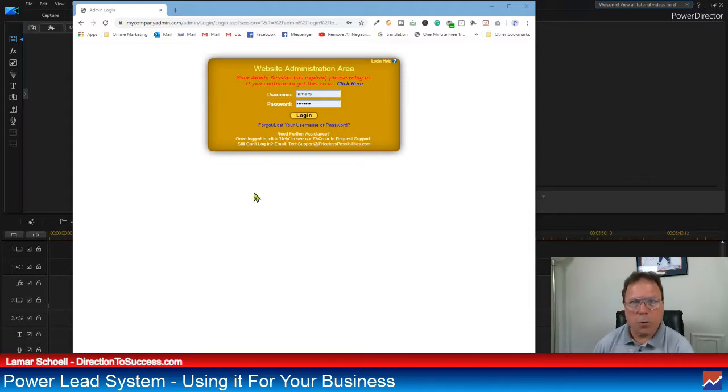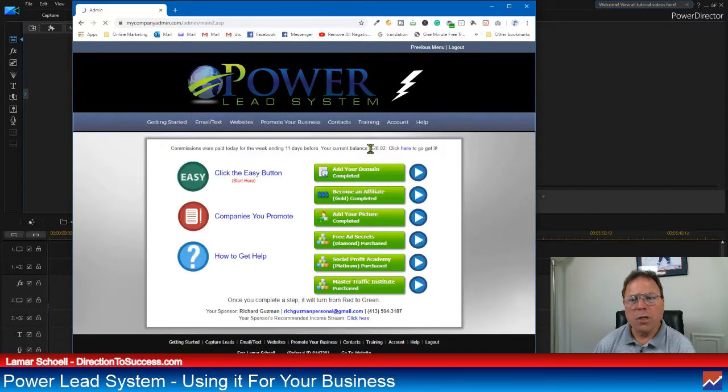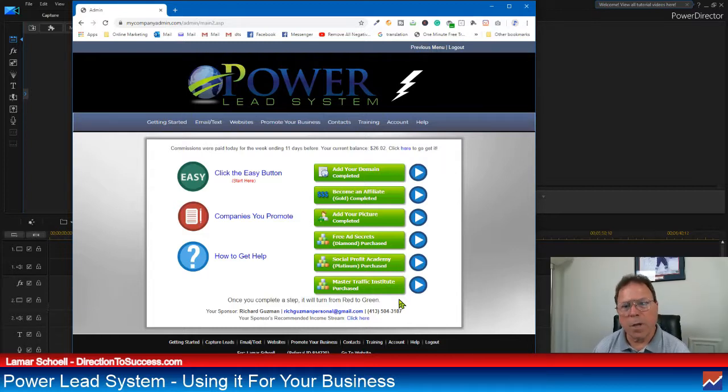Here's the Power Lead System. When you log in, this will be a login screen. Once you log in, you come to a screen like this and I always select the top button for the very important updates. I log in every single day, actually more than once a day. I'm a gold member, then I went to diamond member, then platinum member, and then right to the Master Traffic Institute — MTI level. I did it all because I saw the value in this system.